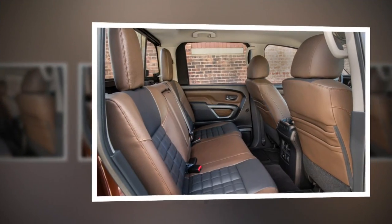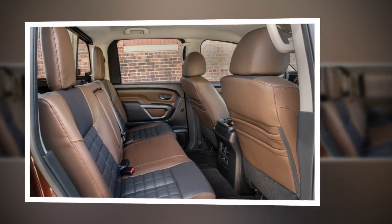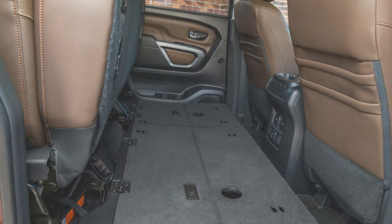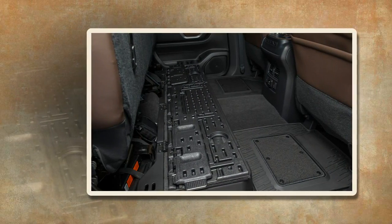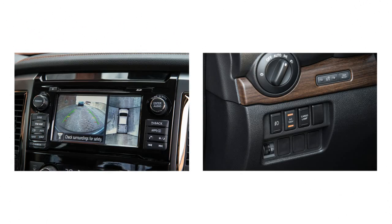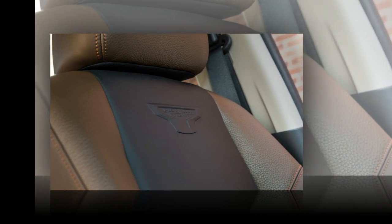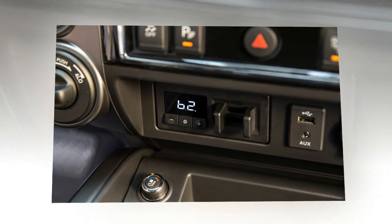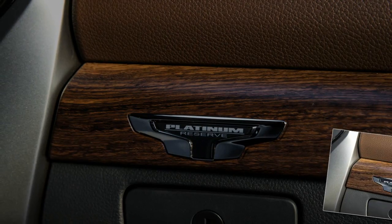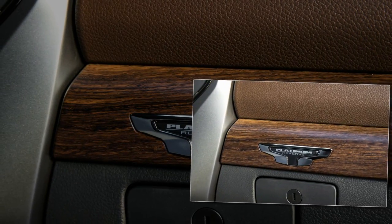For all the hoopla Nissan has created about how the XD is blazing its own trail and redefining traditional truck segments, the company certainly followed standard protocol when it came to establishing the number of available trim levels and options. With the S, SV, SL, Pro 4X, and Platinum Reserve trims serving as jumping-off points, buyers moving over to Nissan from a Ford, General Motors, or Ram vehicle will at least feel right at home with the ordering process.